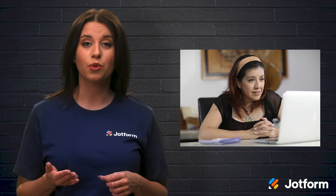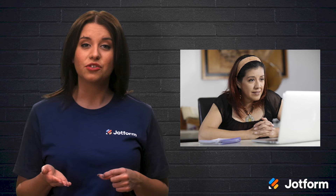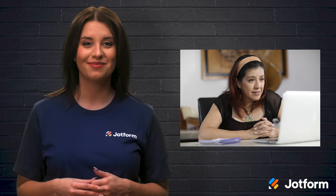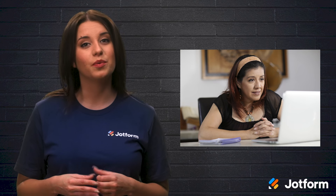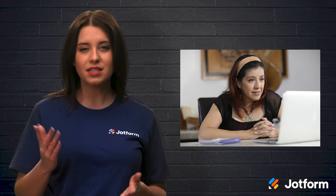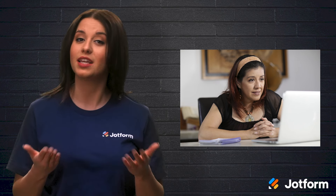Even if communication is changing, you should still communicate your feedback with your employees. It will help them understand where they are going wrong in their work and how they can best fix it. Positive feedback is great too because it's encouraging and gives your employees a boost of confidence. Let's get into some tips on how to properly give feedback.